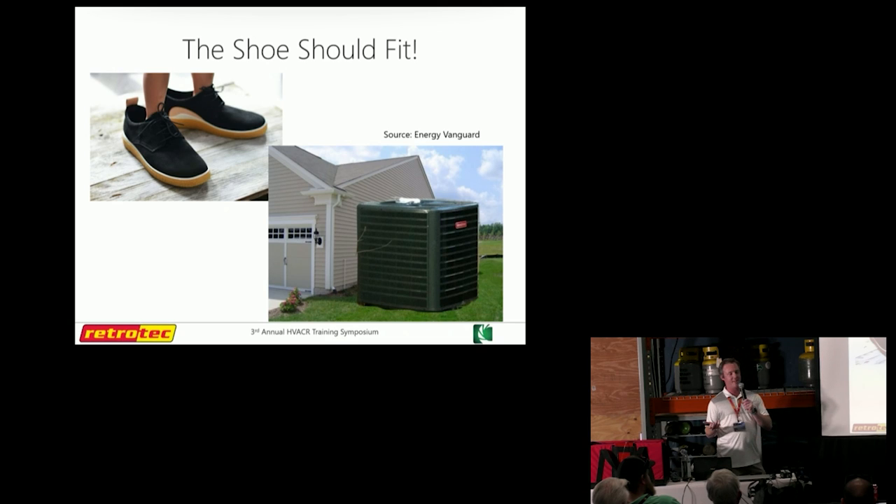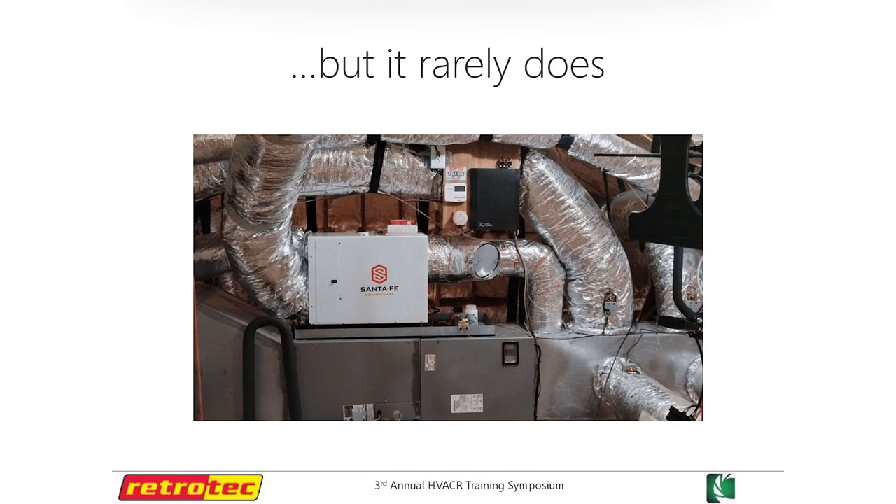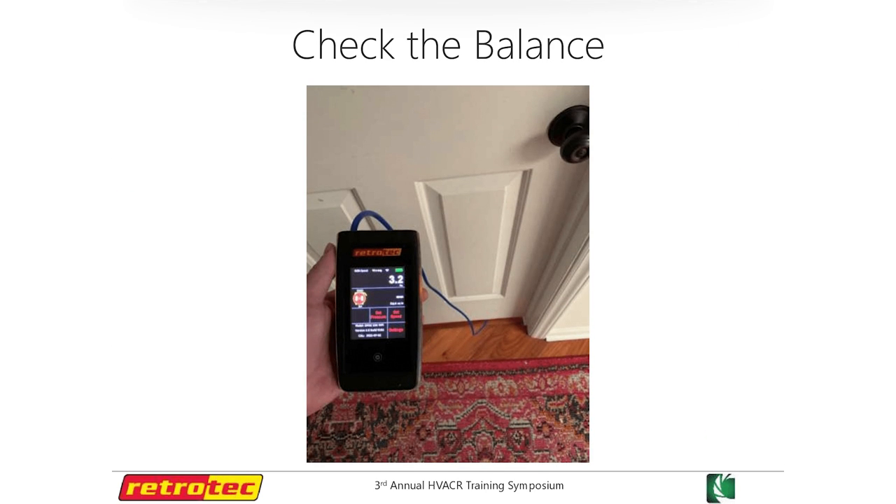Just like you wouldn't put an oversized system in a house, you wouldn't hike the Appalachian Trail in boots that are too small — it has to be right. Then we have to do things like add a whole house dehumidifier to make that installed system work out for that house. It's a kind of a stupid problem to have if we just calculated what size system we need in the first place.